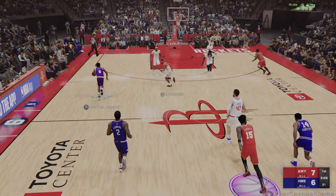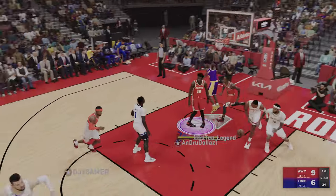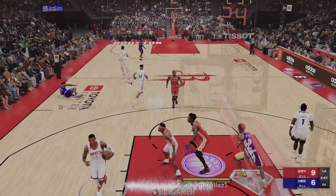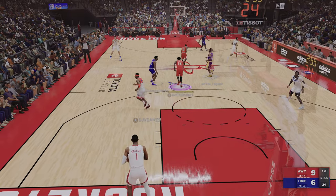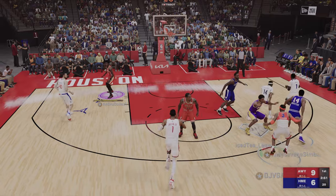Outstanding distribution there. What an impressive passing ability. Oh mercy, mercy me. Boy, Kobe wanted to dish out some pain with that one. He put some hurt on the rack there.